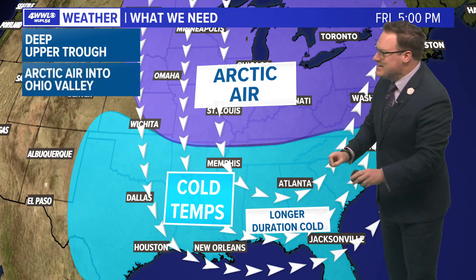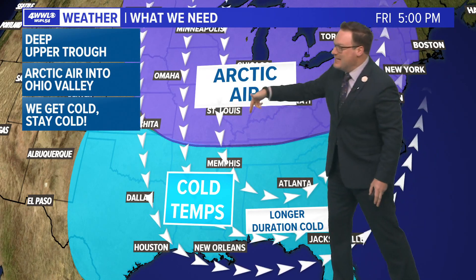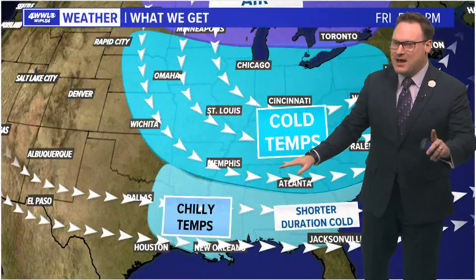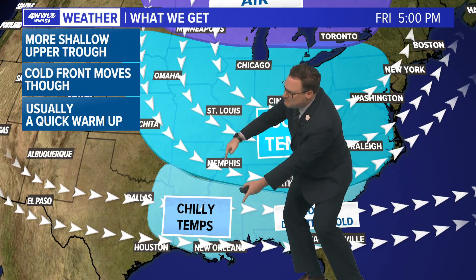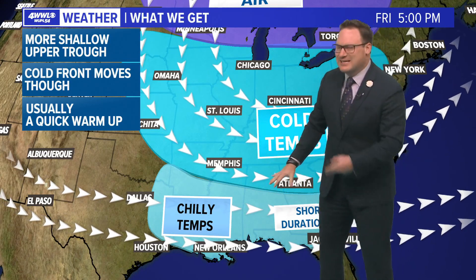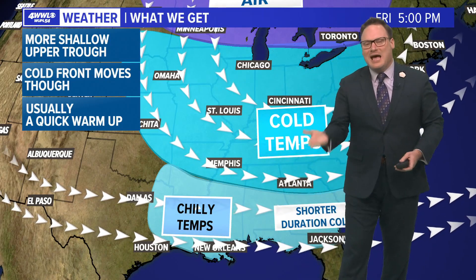What we would need is a deep upper trough that brings in that cold Arctic air to the Midwest, parts of the Plains, and the Ohio Valley, so that colder air is able to make it down to the Southeast. That usually means we get cold and we stay cold. But that has not been the pattern we have seen this season. What we have seen is more shallow upper troughs — they're not digging very far south, so the cold air generally stays to our north. We get chilly or cool, but that usually doesn't last very long. When we get a westerly flow aloft, it doesn't take much along the Gulf South to get that cold air to retreat back northward and then we start warming up.